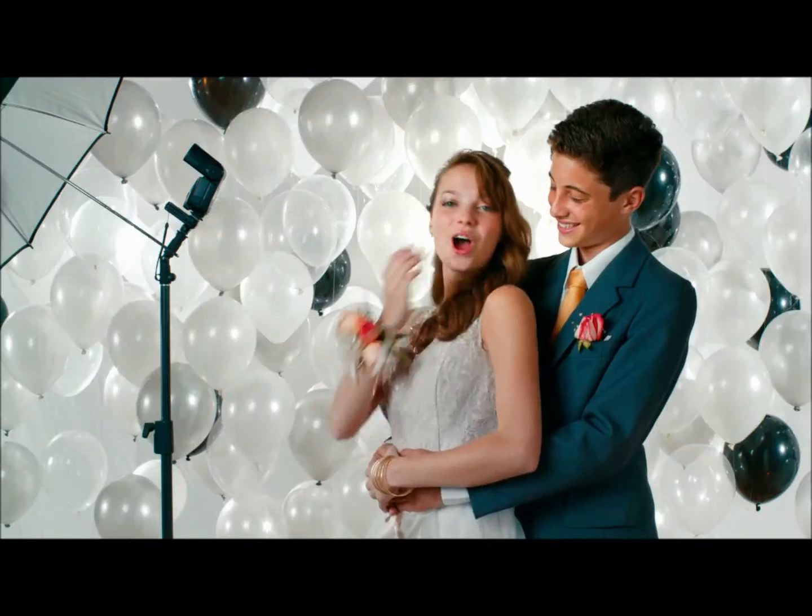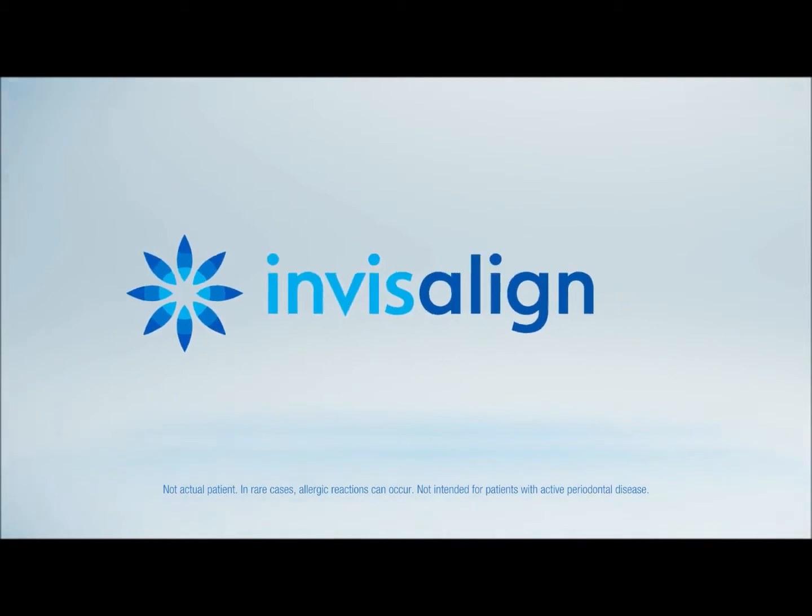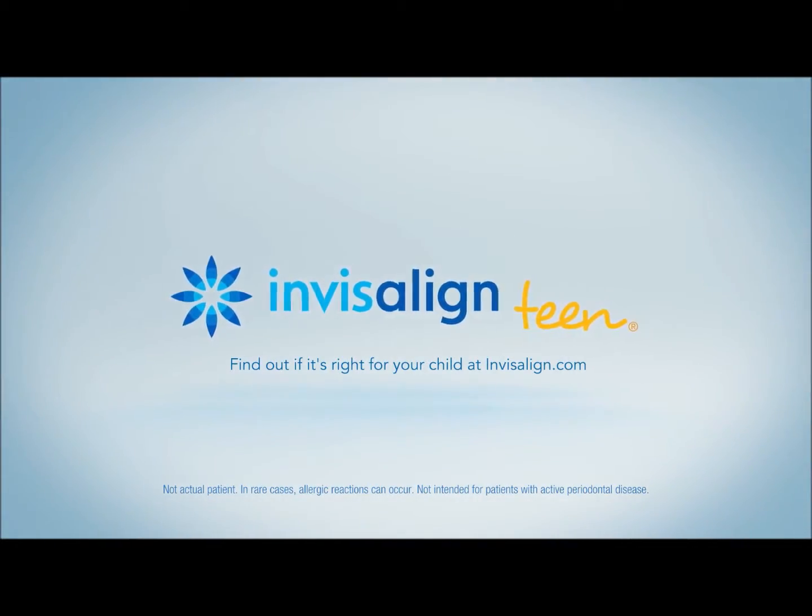Enjoy a better smile every day with Invisalign. Find out if it's right for your child at Invisalign.com. Invisalign.